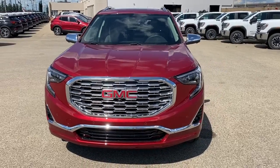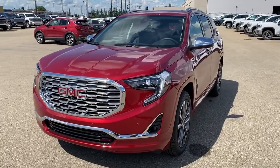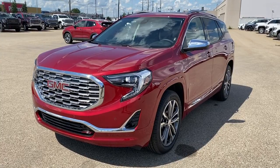It's a great day at Western GMC Buick, located on the corner of 184th Street and Stony Plain Road in Edmonton. Today we're looking at the 2019 GMC Terrain Denali.